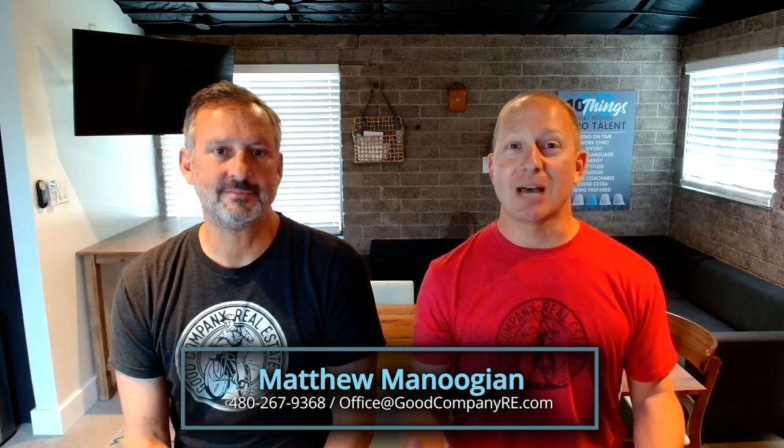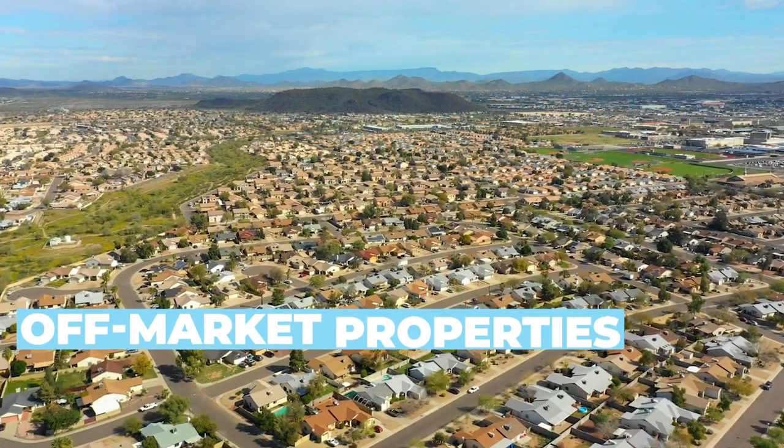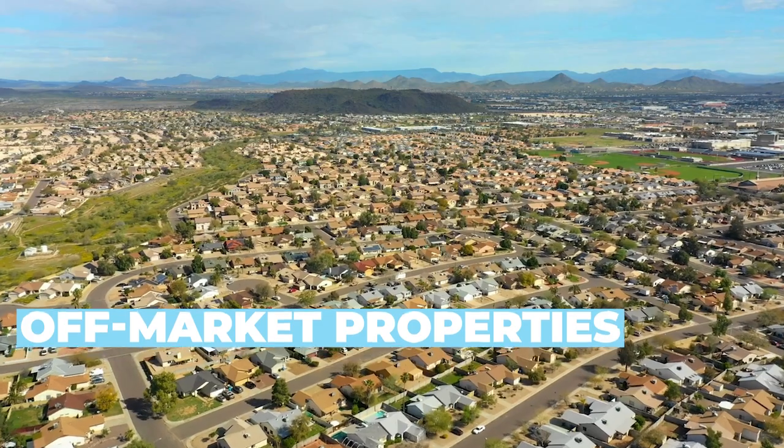Hi, I'm Matt Manoogian. Mark McIntyre here with Good Company Real Estate. Our video topic of the day is off-market properties — where do they come from and how do I get my hands on them?